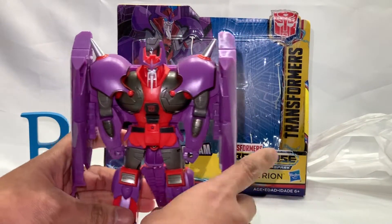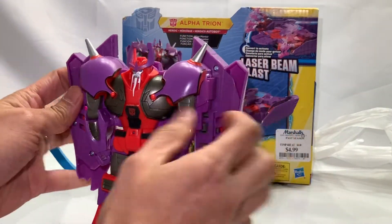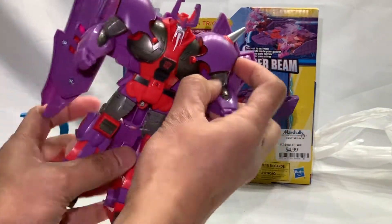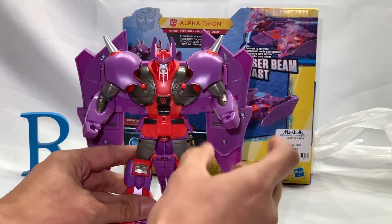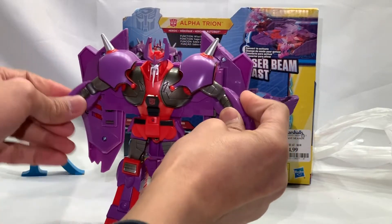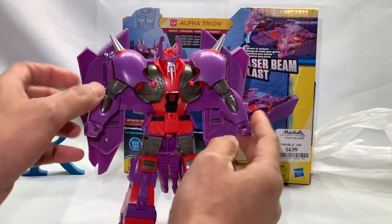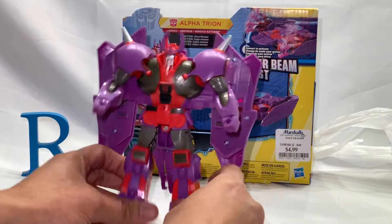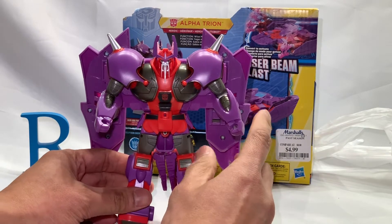It's missing one wheel. Here he is in robot mode. He's got a tiny bit of articulation — just on the arms: out and back in for the shoulders, and elbow bend as well. That's about it. He's actually missing two wheels.